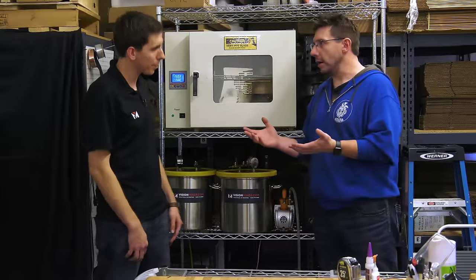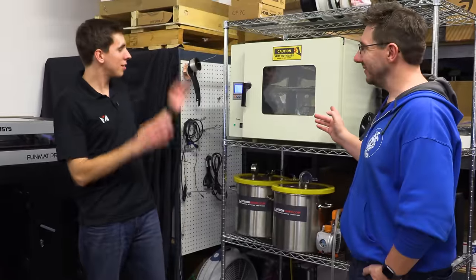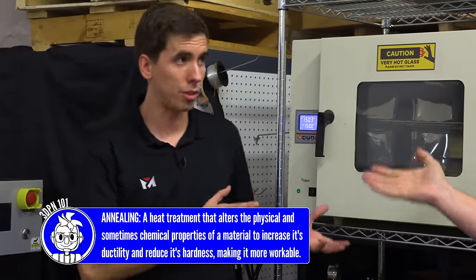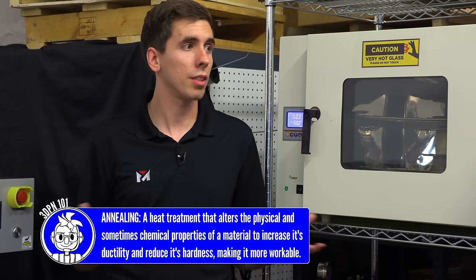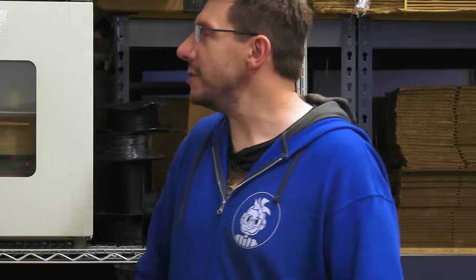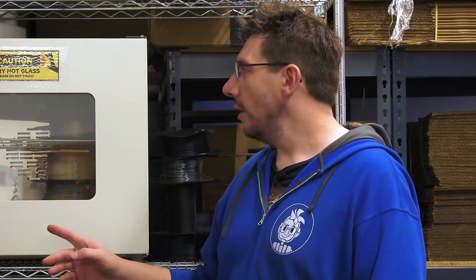So this is a lab oven — it lets us program different temperatures over time and can be used for annealing parts, but it also just maintains high temperatures efficiently. We use it to dry our filaments at about 150°C. Compare that to a food dehydrator which maxes out at about 70°C — this is a lot more.